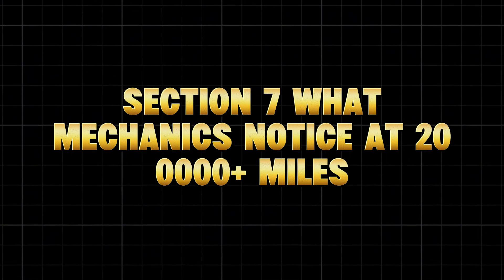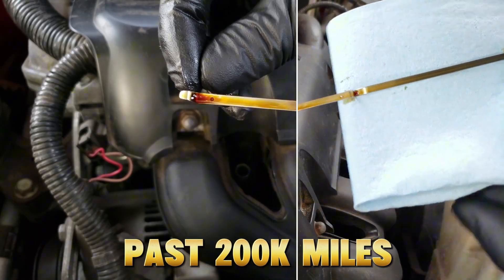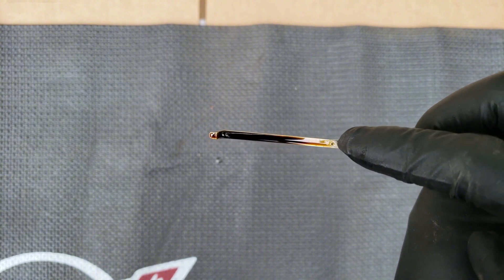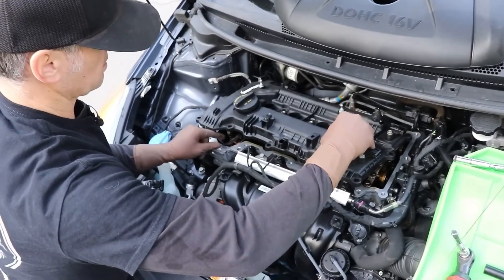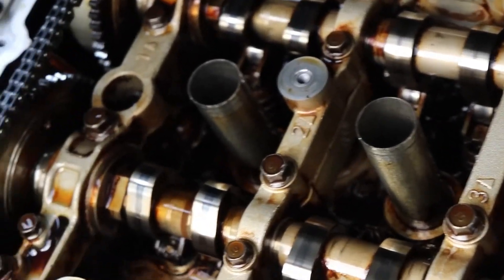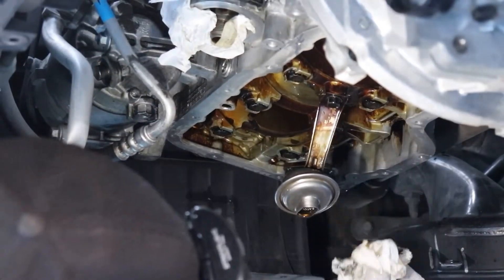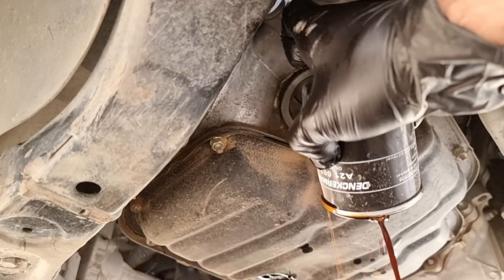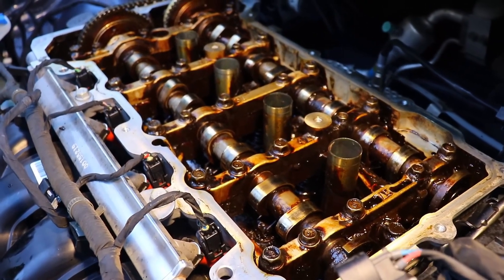What mechanics notice at 200,000-plus miles: worn timing chain guides caused by poor lubrication, clogged oil pickup screens from sludge and sealant debris, low compression in one or two cylinders from carbon-sealed rings, and noisy hydraulic lifters due to varnish buildup. But the engines that still run smooth past 250,000 miles all share the same habits: regular oil changes every 5,000 miles, quality filters like Wix or Mobil One, slightly thicker high-mileage oil, and no skipped maintenance intervals. It's not luck — it's chemistry and consistency.